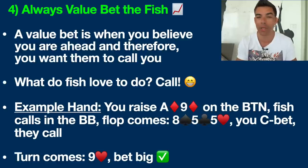Same hand: ace-nine of diamonds on the button, fish calls in the big blind, same 8-5-5 rainbow flop — meaning three different suits. You make your continuation bet and they call. But this time, the turn comes the nine of hearts — now we have top pair and we want to value bet. We want to make this player pay for whatever they have: king high, 9-7 for a gut-shot straight draw, pocket fours — whatever they're calling with. Assuming the pot is $10, bet $8 here. Bet a big amount. Make them pay.